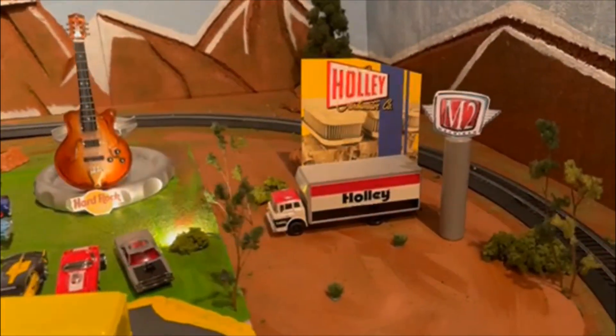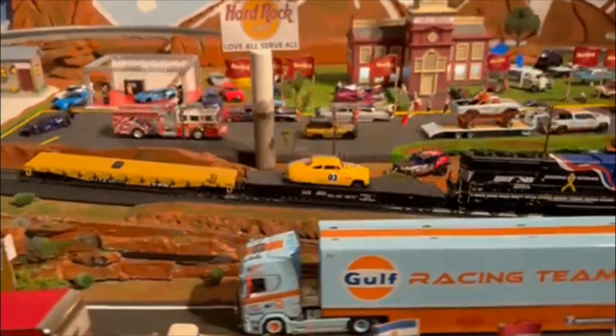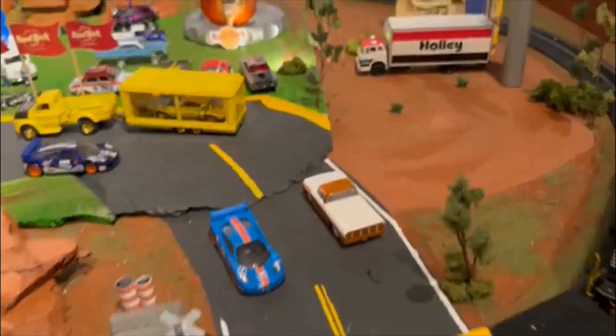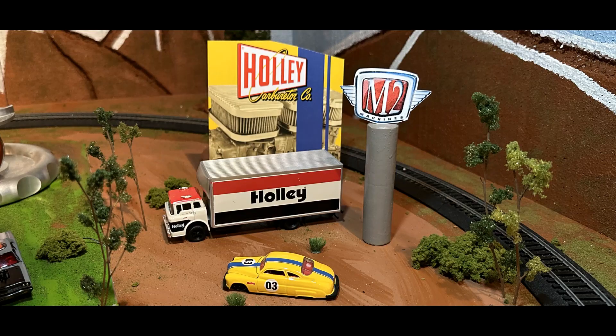I'm excited about this 49 Merc. Low and slow is right up my alley. It's got that big monster motor in it — it'll get on down the road. I don't know how slow it is. That's what Sock Hat Joe said. Big money. Loving the day up here in North Georgia, USA, Sock Hat Joe, and I'm digging this Hard Rock Cafe.